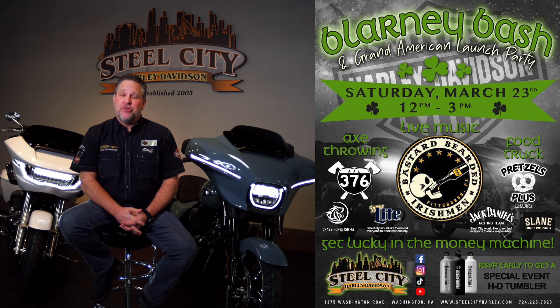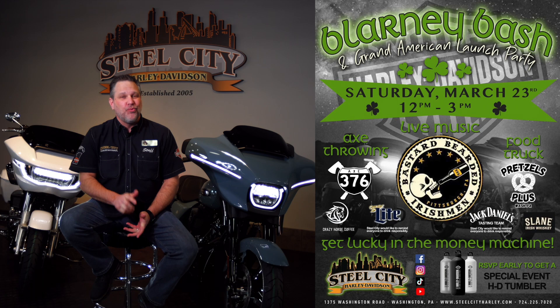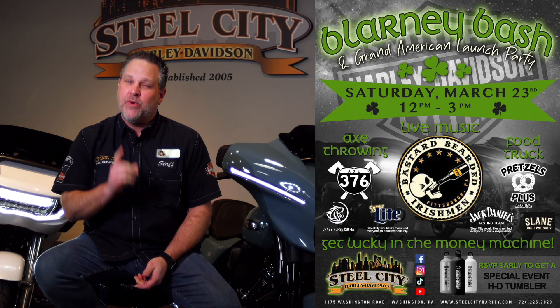We invite you to our Blarney Bash and Grand American Launch Party, Saturday, March 23rd, right here at Steel City Harley-Davidson. We hope to see you here.